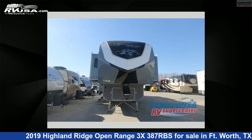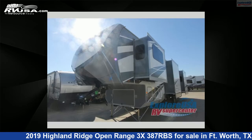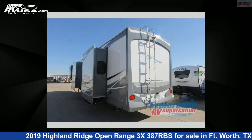This 2019 Highland Ridge Open Range 3X 387RBS is a fifth-wheel RV. It is located in Ft. Worth, Texas 76140 and is offered for sale by ExploreUSA RV Supercenter, Ft. Worth, TX.